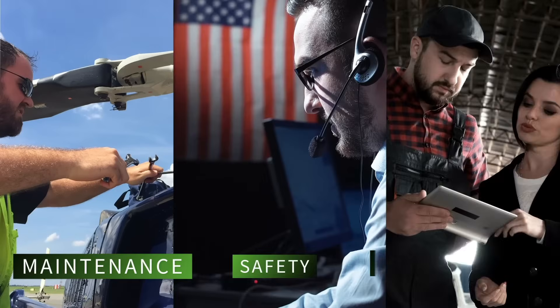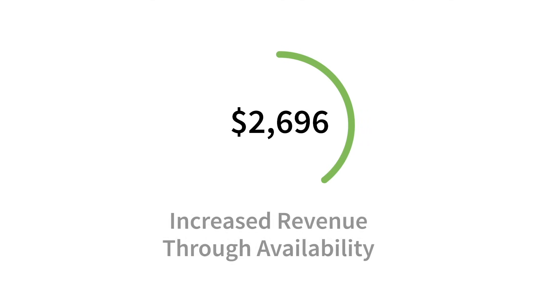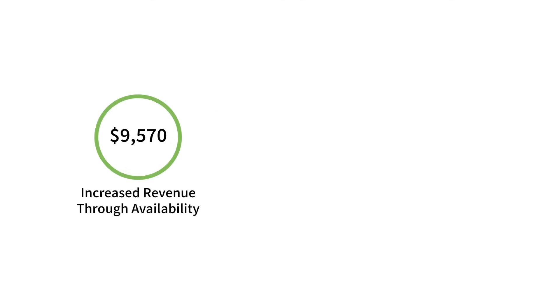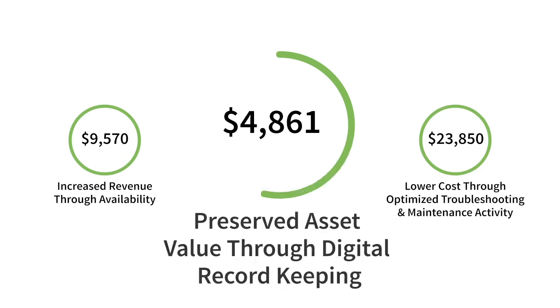Together, these capabilities serve the needs of maintenance, safety, and operations — improving aircraft availability, lowering costs, reducing risk, and preserving asset value.